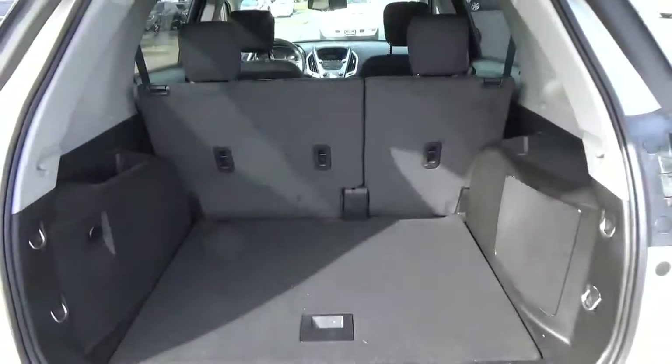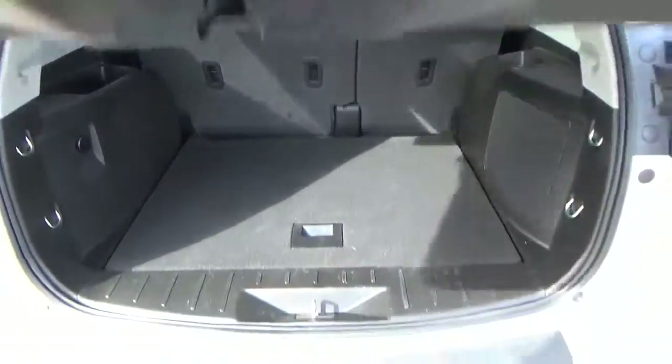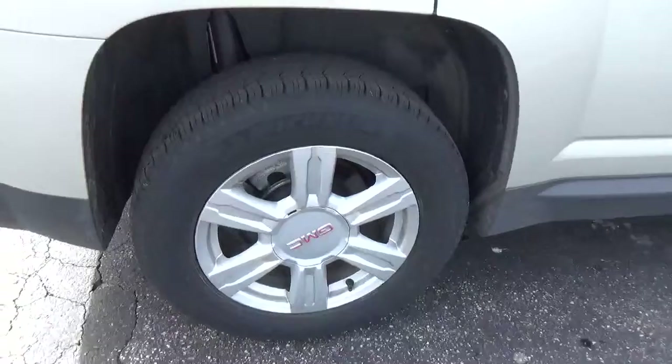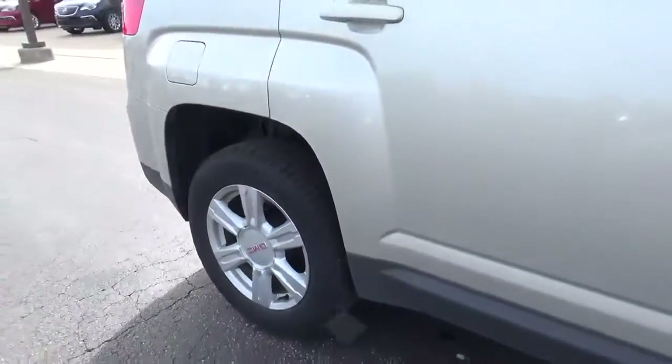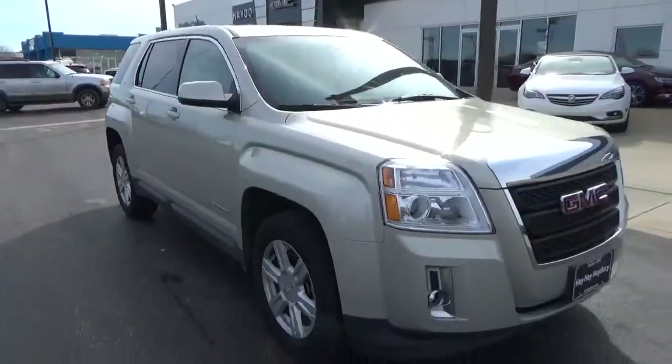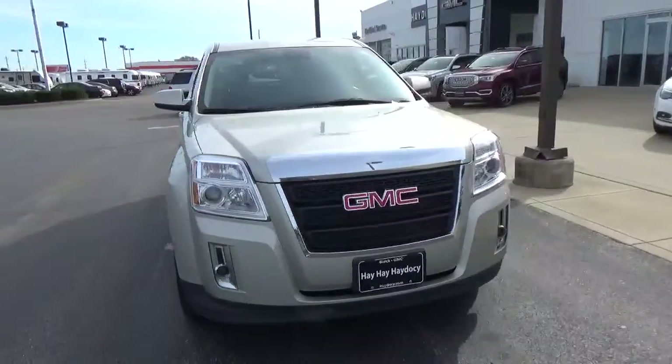Cargo space, alloy wheels, four-wheel disc brakes, fog lights.